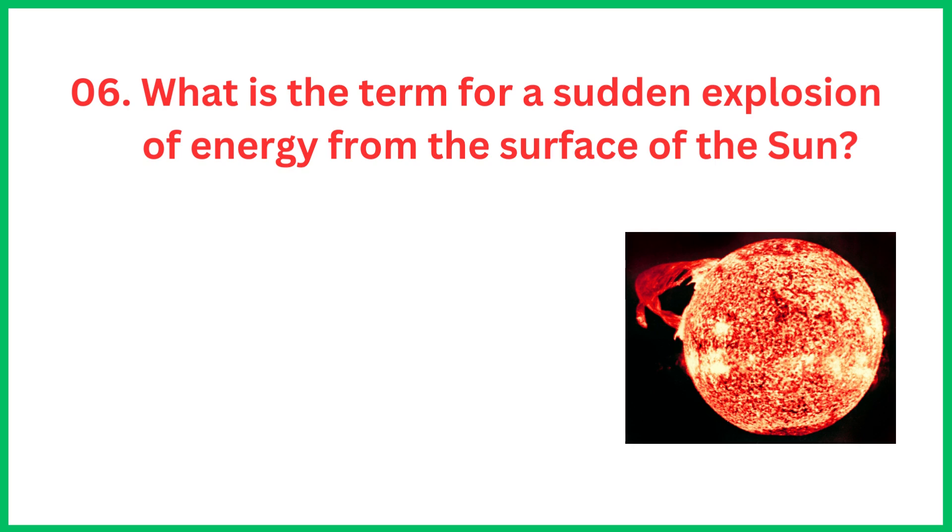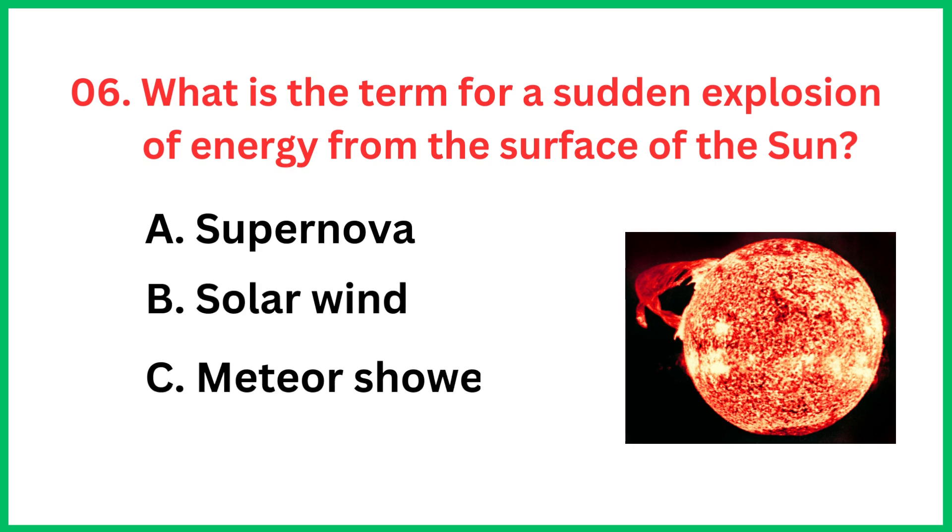What is the term for a sudden explosion of energy from the surface of the sun? The correct answer is option D, Solar Flare.